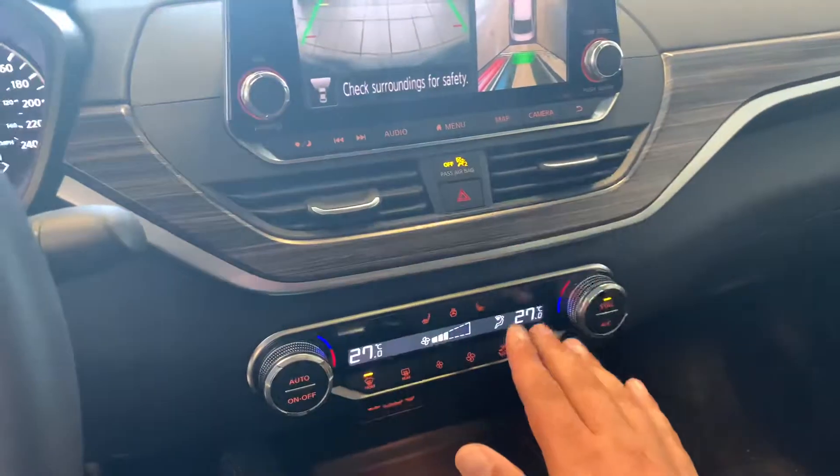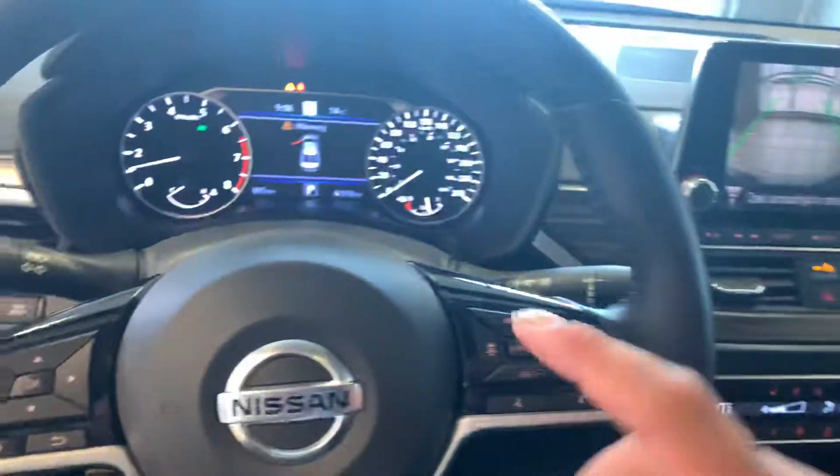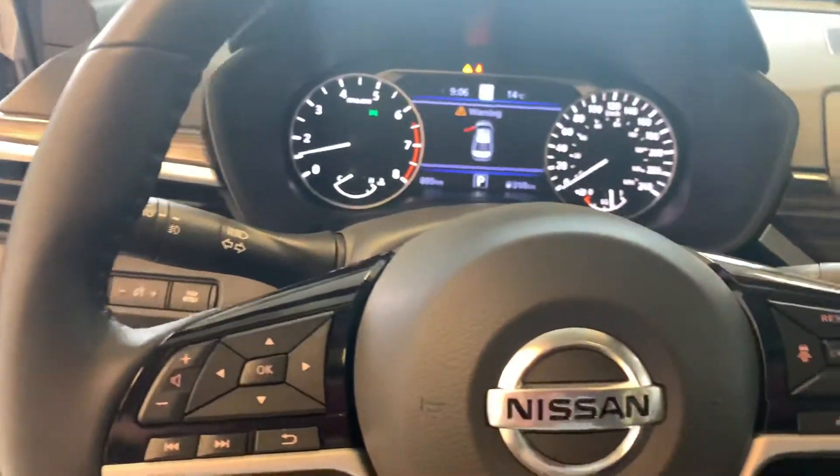Of course, heated seats and heated steering wheel — you're good for those Alberta winters. Dual zone climate control, e-brake auto hold, cruise control and adaptive cruise, and then of course ProPilot as well, so it can steer itself. It's absolutely amazing — you've got to come down and check that out in person.